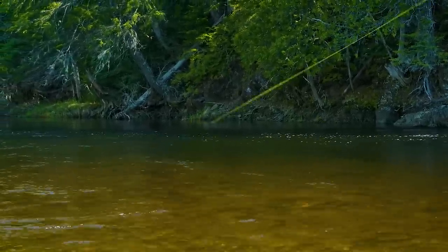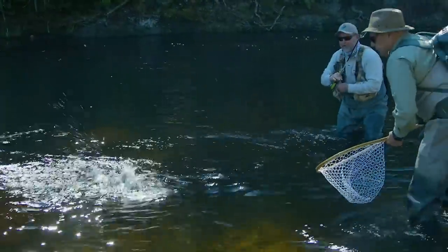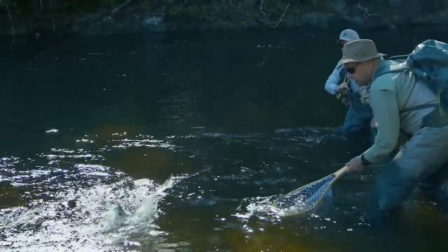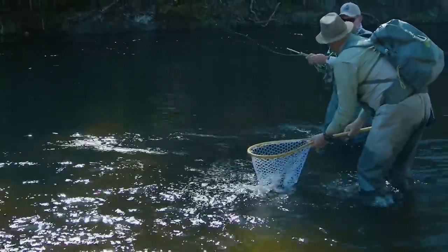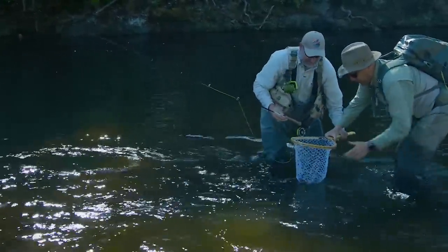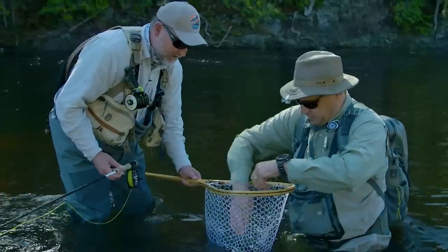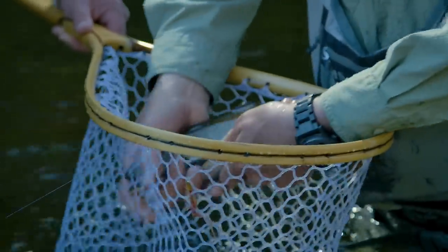Oh, there he is. Nice — oh, that's a brookie! That's a nice, sweet brook trout there. There we go. Nice brook trout. I'm going to wet my hands so we don't scuff him up too bad. Oh, that's a nice, nice brook trout right there. I'll take those all day.